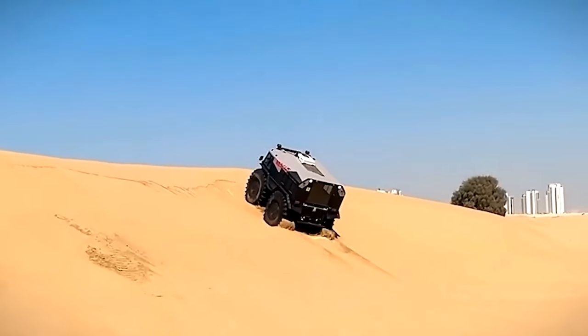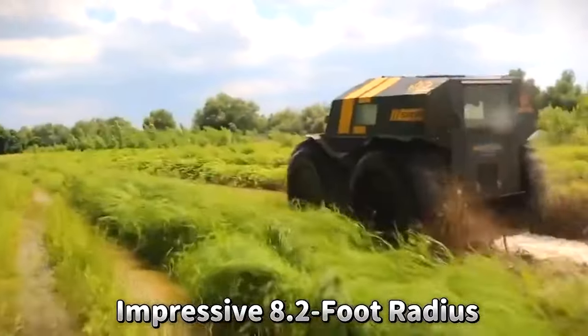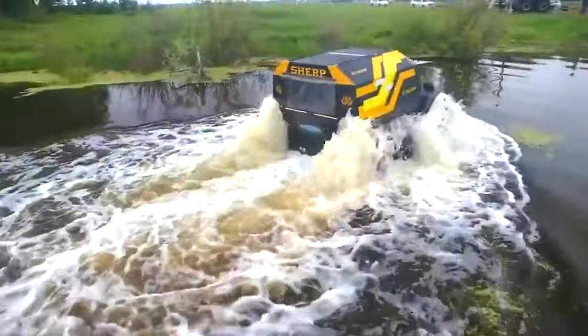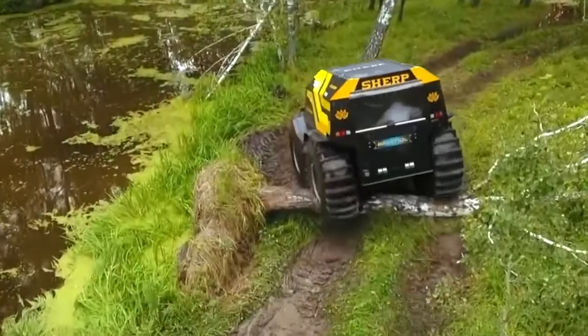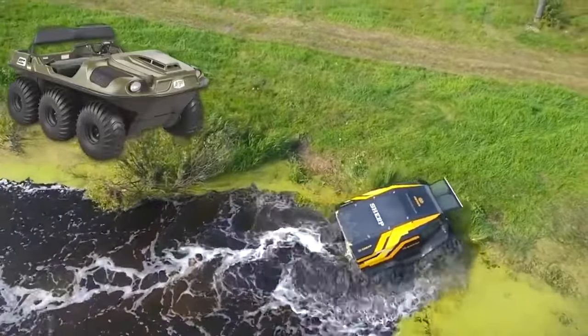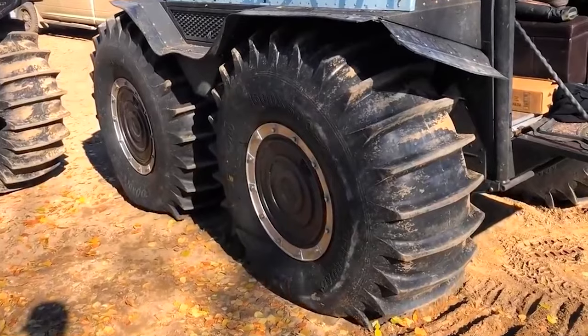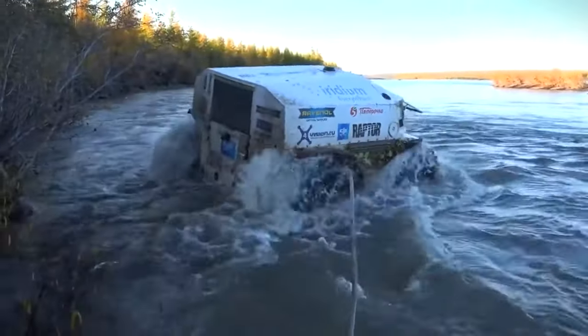The extra-large, self-inflating tires make it easy to sail over two-foot-high obstacles and go through water. The Sherpa is amazingly nimble, turning with an impressive 8.2-foot radius thanks to its skid steering. With a climbing angle of up to 35 degrees, it can handle almost any surface. At its heart is a Japanese Kubota engine that is reliable and low-maintenance.